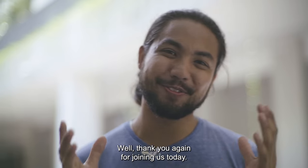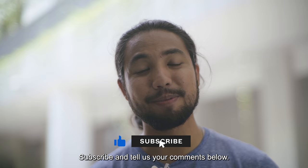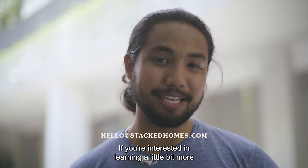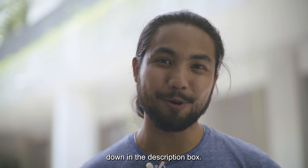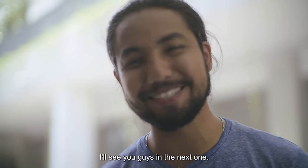Alright guys, thank you again for joining us today. If you like what you've seen, do feel free to leave a like, subscribe, and tell us your comments below. If you're interested in learning more about Tree Lodge at Punggol, you can read our full review in the description box or head on to stackedhomes.com. Thank you so much for joining me — we'll see you guys in the next one.